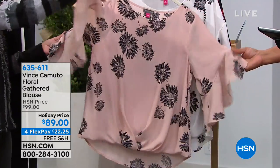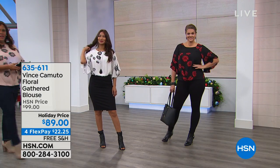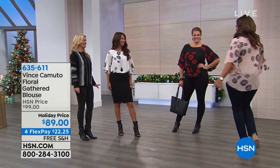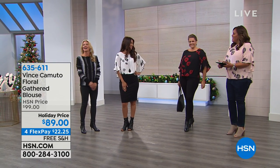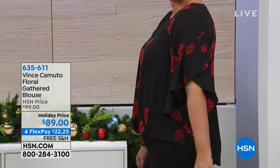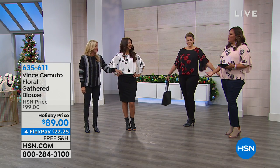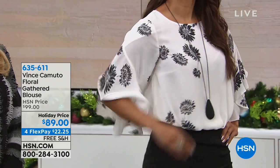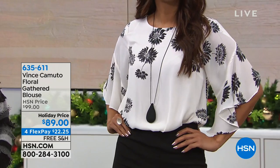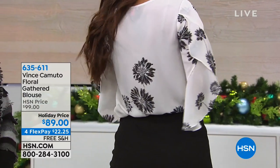The sleeve opens up at the elbow area, giving an airy, flowing feel with little ruffles. It's very feminine — a great blouse that takes you from day to evening. The back is a little bit longer, giving you coverage. This is machine washable — easy care and easy to travel with. A lot of times it's hard to find the right blouse that has that little bit of oomph to take you from day to evening.